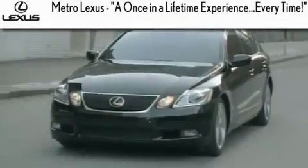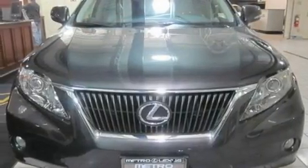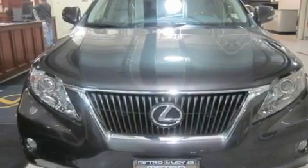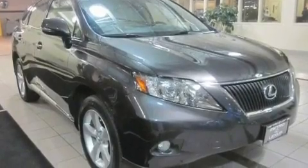Another fine vehicle offered by Metro Lexus. This is a certified pre-owned 2010 Lexus RX 350 with great fit and finish. It features a six-cylinder engine, an automatic transmission, and all-wheel drive.